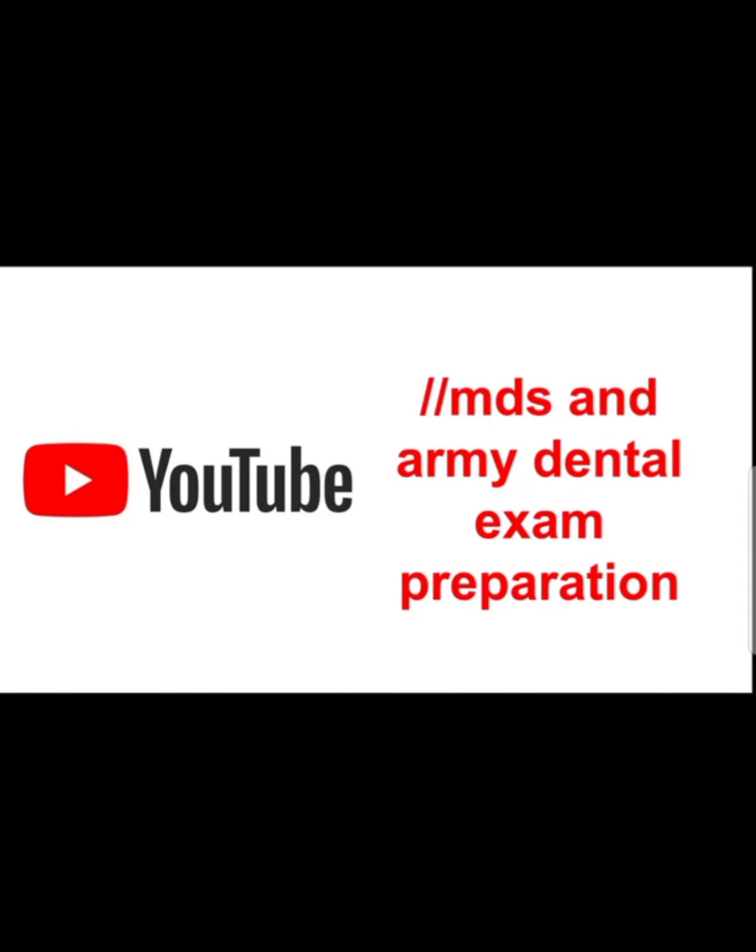Hi friends, you are watching YouTube channel MDS and Army Dental Exam Preparation. In this channel we discuss different aspects of dentistry, dental job related news, how to prepare for MDS army dental code interview. If you want updates, subscribe to my channel, like my videos, and give your valuable comments below.